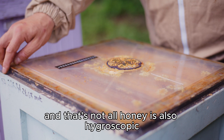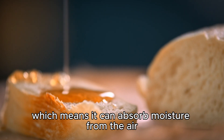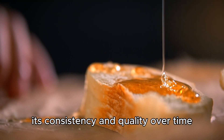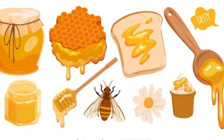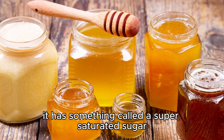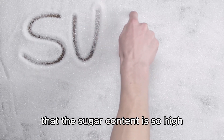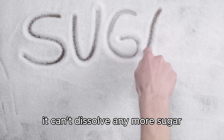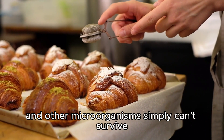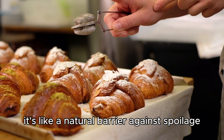Honey is also hygroscopic, which means it can absorb moisture from the air. This property helps maintain its consistency and quality over time, and means it can stay fresh and delicious for years. It has something called a super-saturated sugar solution — a fancy way of saying the sugar content is so high it can't dissolve any more sugar. This high sugar content creates an environment where bacteria and other microorganisms simply can't survive. It's like a natural barrier against spoilage.